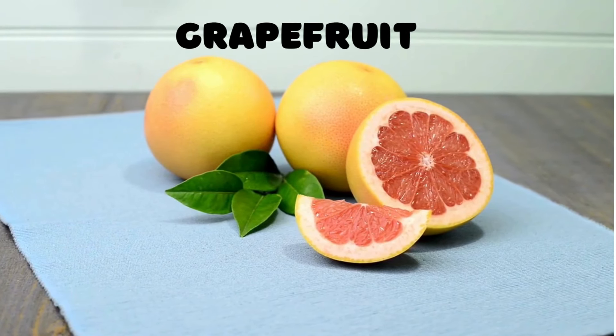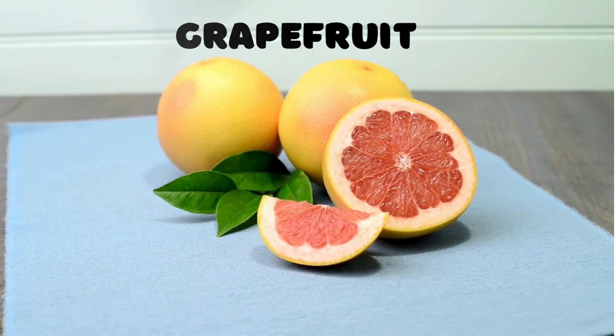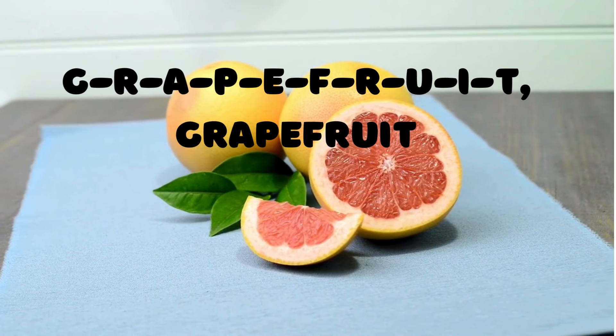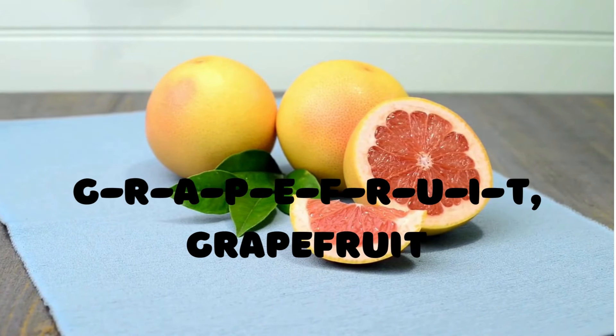Grapefruit! Now let's talk about a fruit that's big and tangy — the grapefruit. G-R-A-P-E-F-R-U-I-T spells grapefruit. Let's spell it together: G-R-A-P-E-F-R-U-I-T, grapefruit.